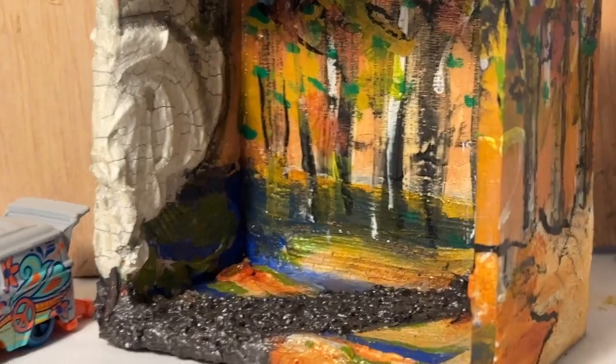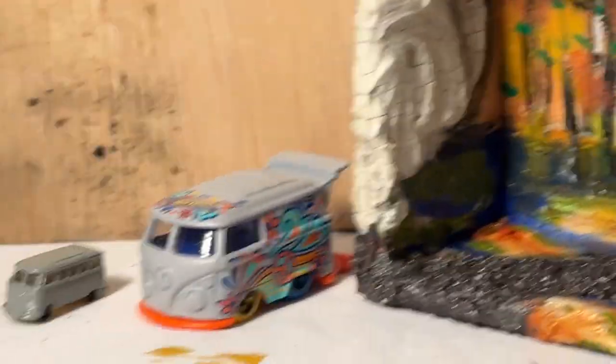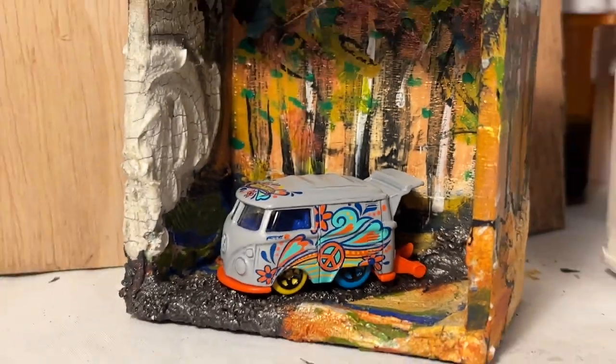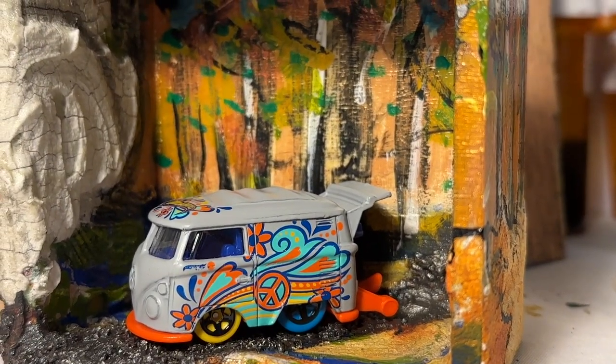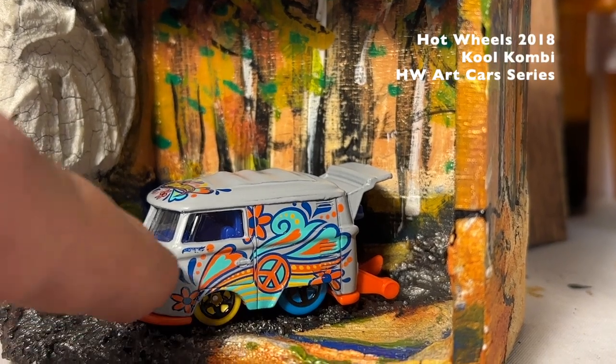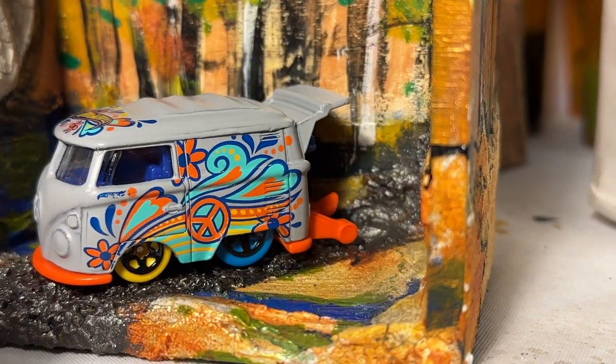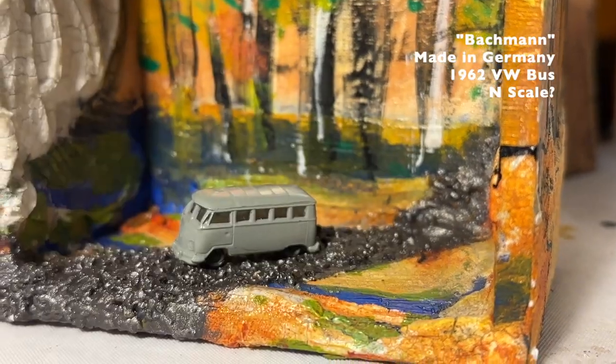Here's our happy woodland scene and we need a Volkswagen driving along the road by the boulders in the woods. Try the cool Combi — too big, covers up too much of the painting. The size of the van relative to the boulder is about right, but it's the stuff sticking out of the back. There's the one from yesterday.